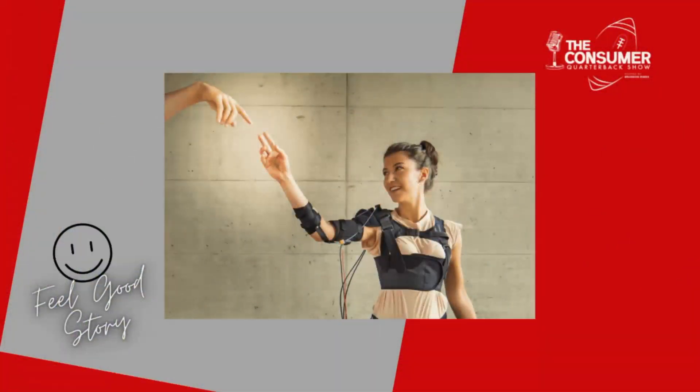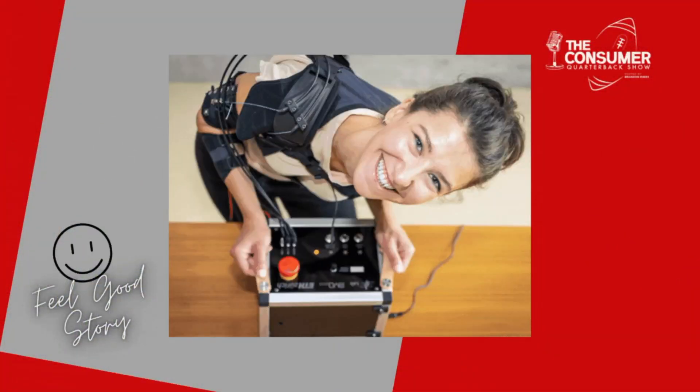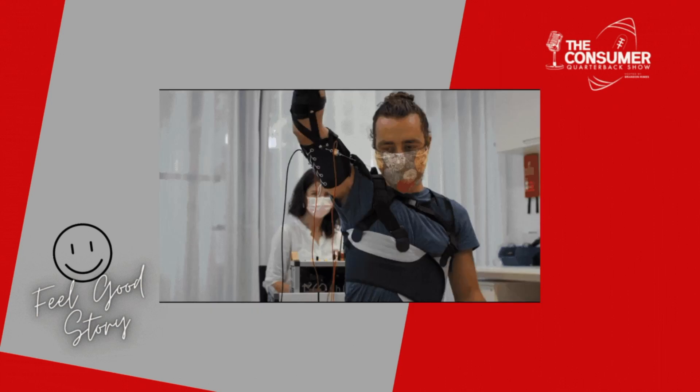So, good story of the day. This is about the wearable muscles — interesting story. A set of wearable muscles with a profile similar to a shoulder sling could increase mobility and strength in the arms of people who have lost it.